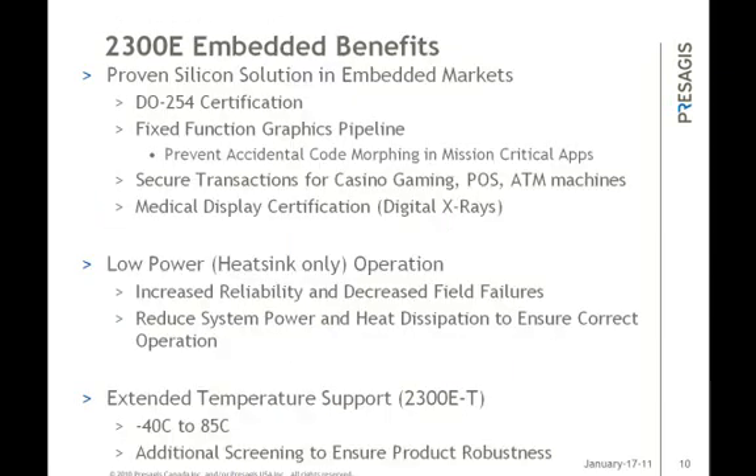Some of the benefits include DO-254 certification, in addition to a robust graphics pipeline that is fixed function to prevent any accidental code morphing or shader changes, since the pipeline is tightly controlled by the instructions and each stage of the pipeline is known all the way down to the register, instruction, and data levels going in and out of each block. This ultimately gives a user complete control of the GPU and all configurations. Parts of the GPU can also be shut down and isolated to ensure unused blocks are cut off from the rest of the GPU and system, so no code or instruction ever touches unused portions of the GPU. This is another safety method implemented inside the 2300E.